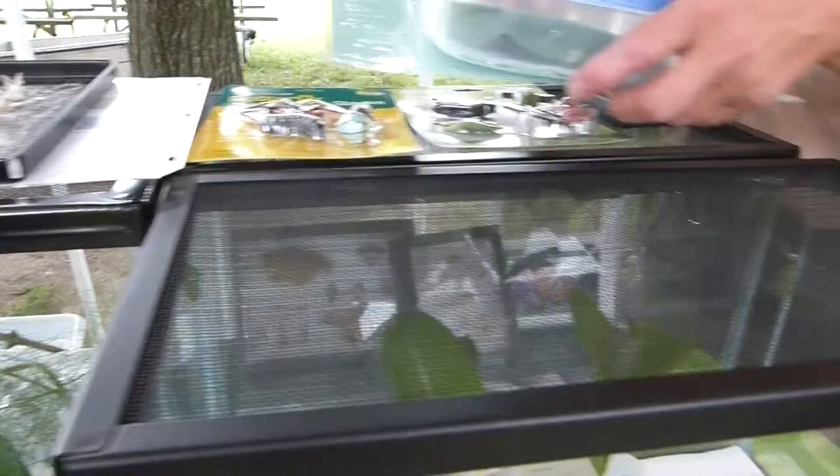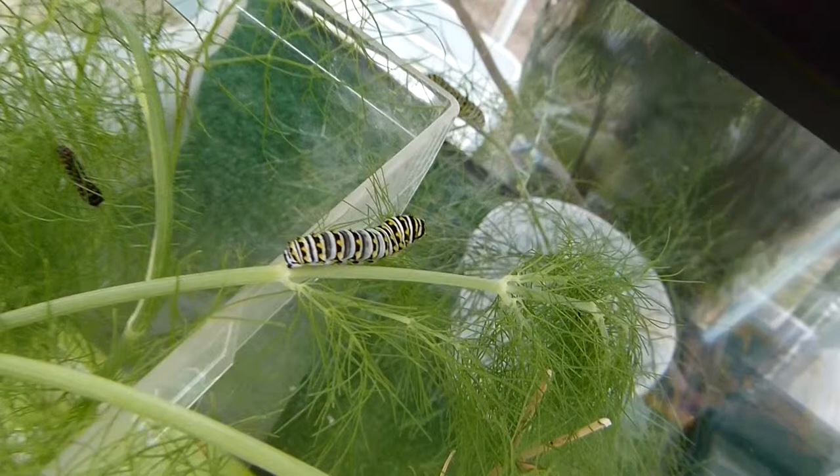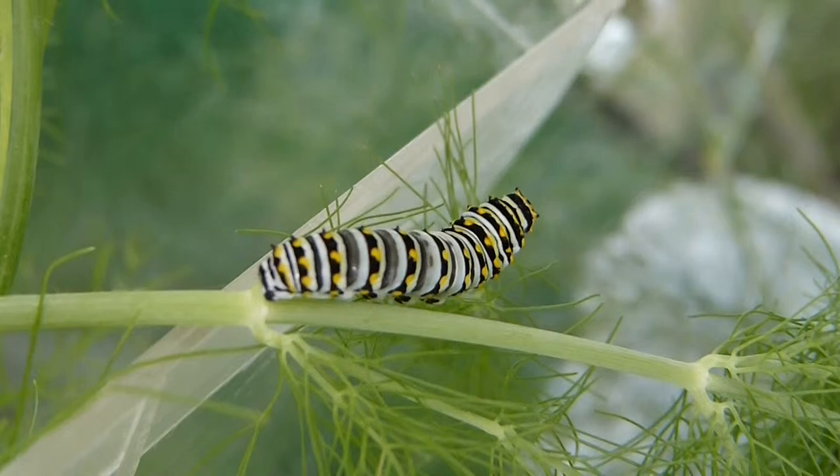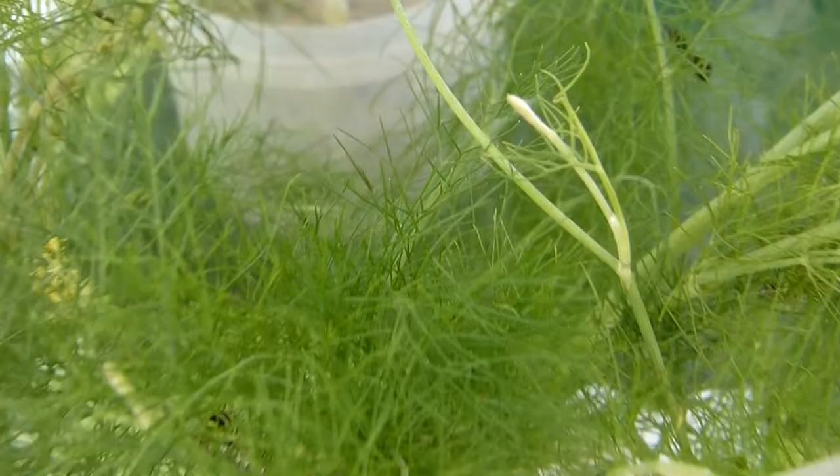Those are black swallowtail caterpillars. Each caterpillar has its own kind of food that it likes. These guys like things in the carrot family — they're on fennel right now, which is a close relative of dill. They start out as a tiny little white egg, and there are small caterpillars and bigger caterpillars. They can be either darker or lighter.